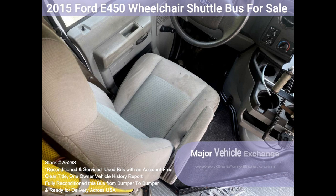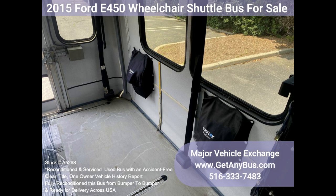This bus is spacious and can accommodate up to two wheelchair positions. Fully equipped to provide passengers and drivers with a smooth and comfortable ride. Features and specifications: